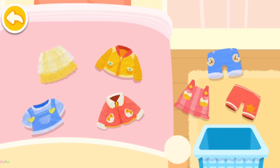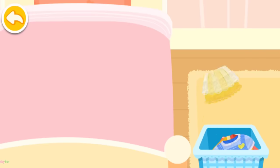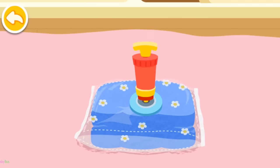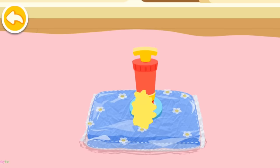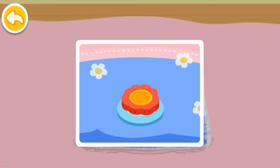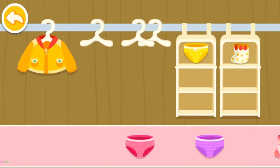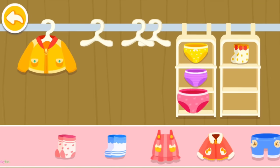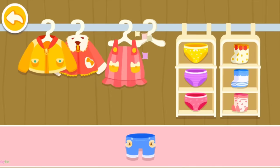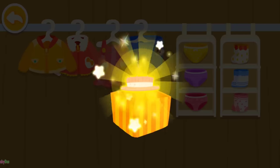The bed is a mess! Let's tidy it up! The quilt is so big — it needs to be compressed before being put in the closet. Let's tidy the closet up! Underwear, socks, top, skirt, pants — everything in its place. You are awesome! Here is your reward!